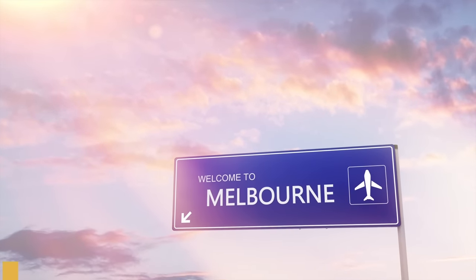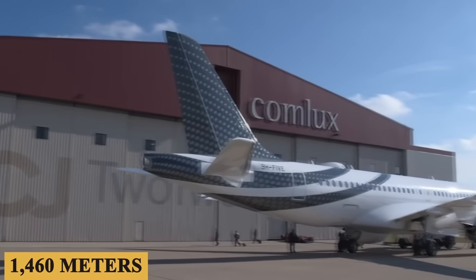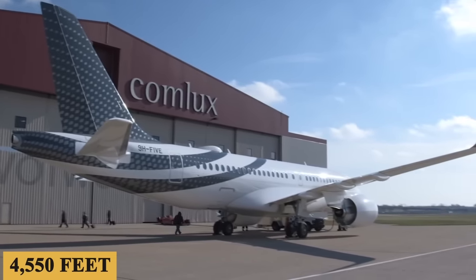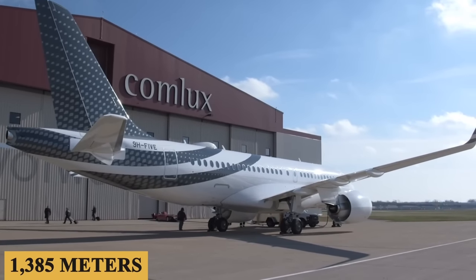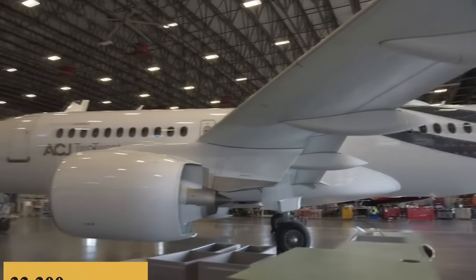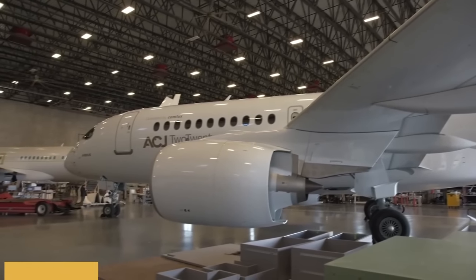The plane can take off in 4,800 feet or 1,460 meters and has a landing distance of 4,550 feet or 1,385 meters, all while maintaining a maximum payload of 33,000 pounds or 15,000 kilograms.